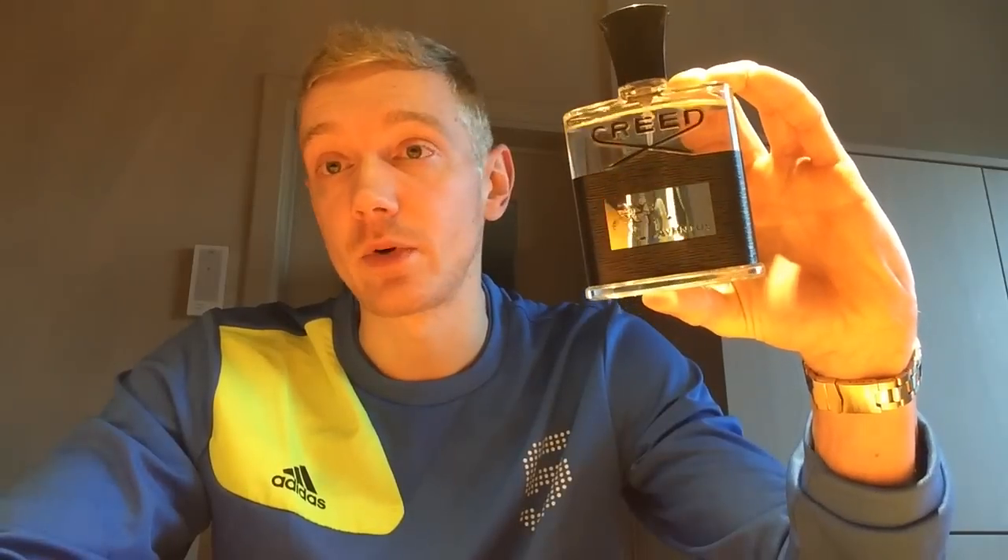Then it dries down to that beautiful ashy note that people compare it to. I wouldn't say it smells like burnt cigarettes or incense or woods — it's a little dark. There is something different in the dry down that makes this fragrance all the more interesting, because without that quality it would just be any other run-of-the-mill fresh scent, like Aqua di Gio. That's what makes it worth its price tag to me.